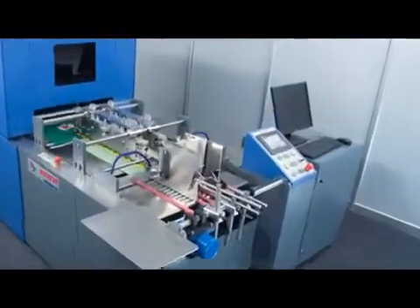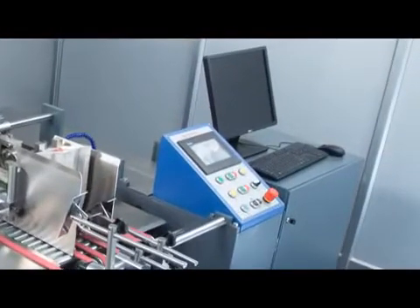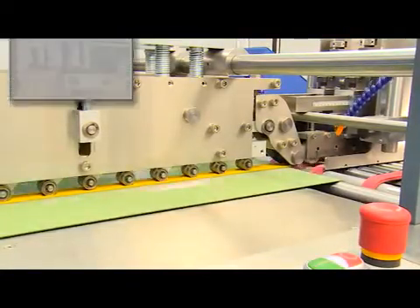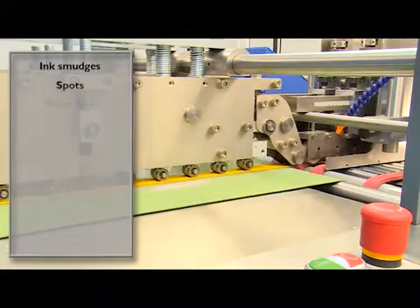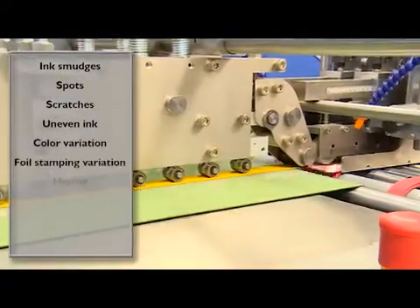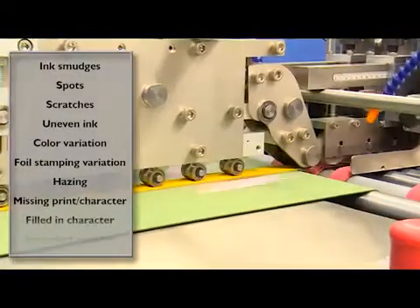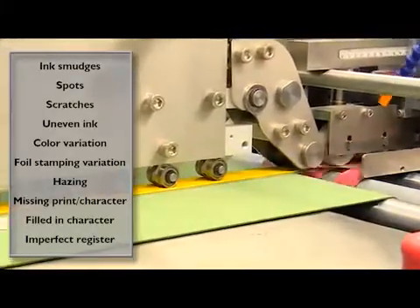A combination of hardware processing along with high-performance multicore processors permits the use of complex software algorithms to detect fine printing defects such as ink smudges, spots, scratches, uneven ink, color variation, foil stamping variation, hazing, missing print and/or characters, filled-in characters, imperfect register, and much more.